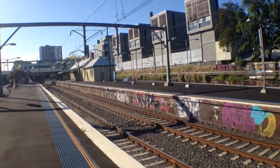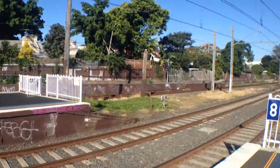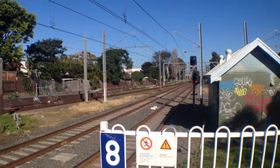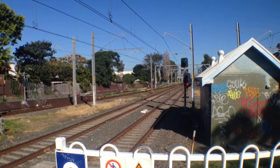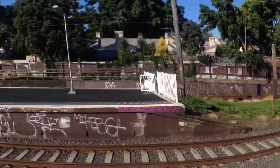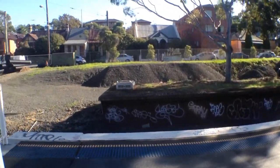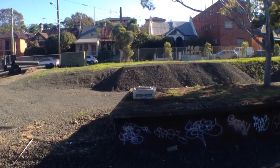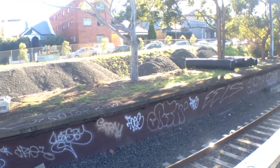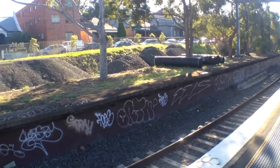It's a four-platform station — excuse the graffiti, it's a bit hard to keep it out of this video. Here we're pointing towards Wolli Creek and Sydenham, and obviously this way is pointing towards the city. Now here's an old platform — if you can see it, hold on I'll try and focus. Looks cosy, something like that anyway.